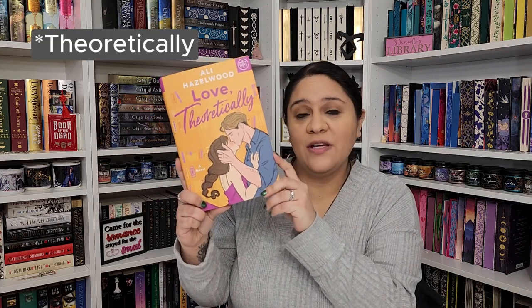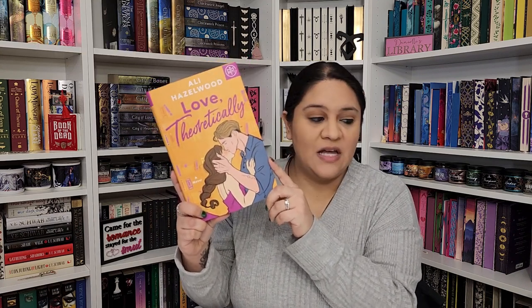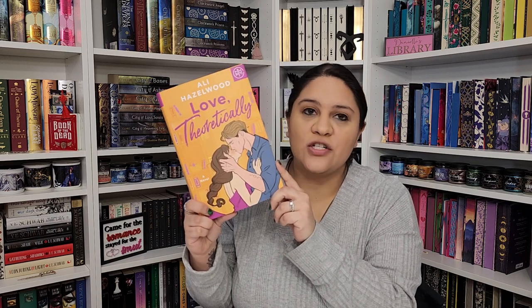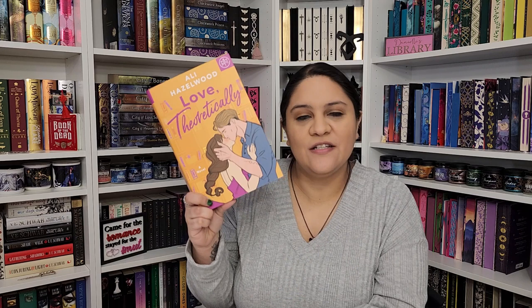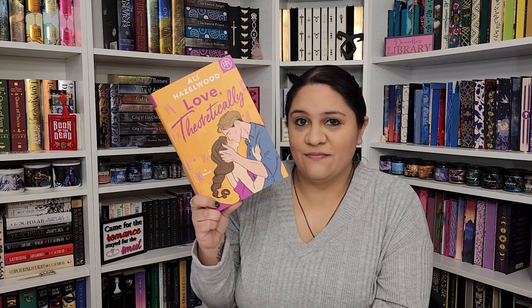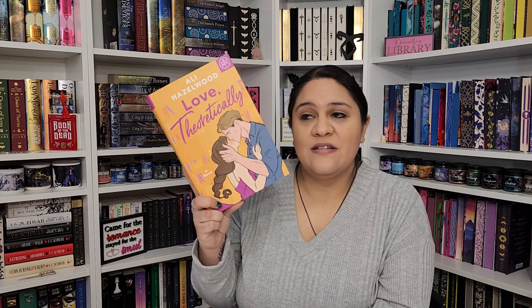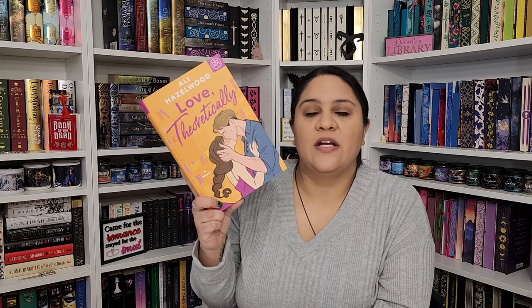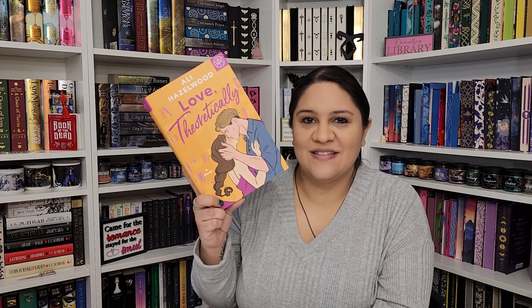The last of the Book of the Month books I got was Love Theoretically by Ali Hazelwood. I now have all of her Book of the Month books. I really wish they had come out with Bride, but they didn't so I'll have to pick that one up separately. This is one of her STEM romances — I've already read it. I had a paperback copy which I sold so I could get this one to match my other copies.